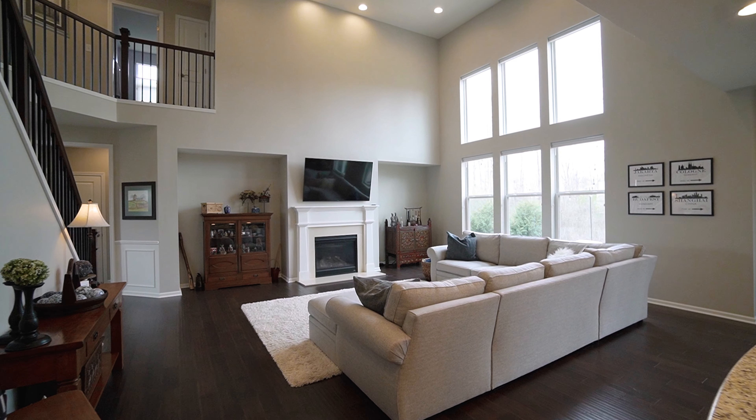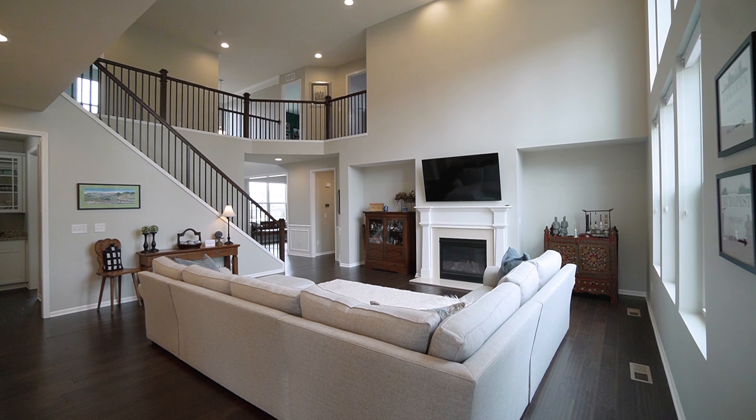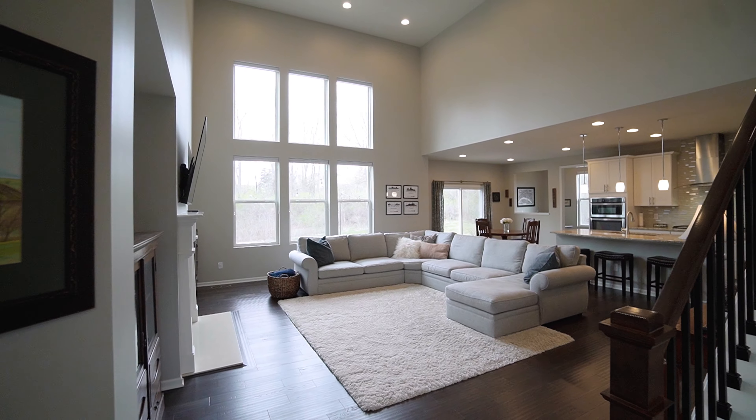The great room boasts two-story soaring ceilings and a cozy fireplace, making it the perfect space to entertain and relax with loved ones.